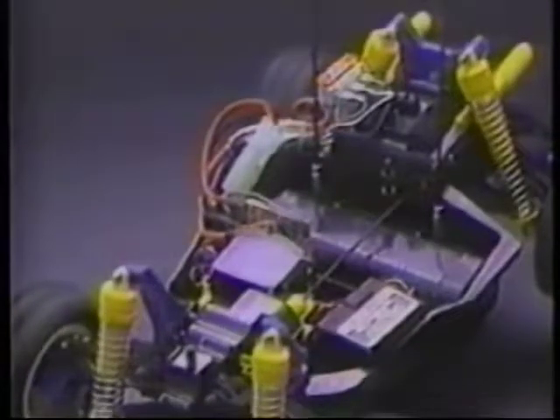The speed controller has three steps forward and two reverse, while the bathtub frame allows easy access to all components.